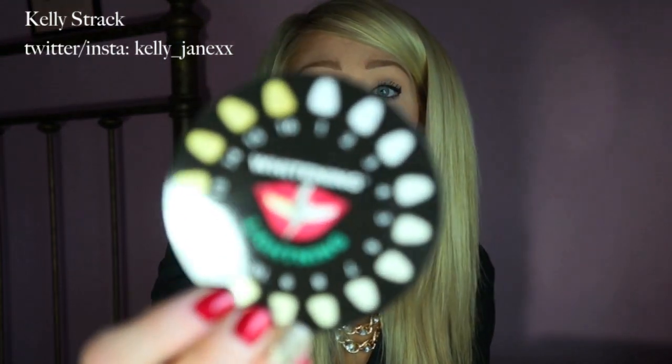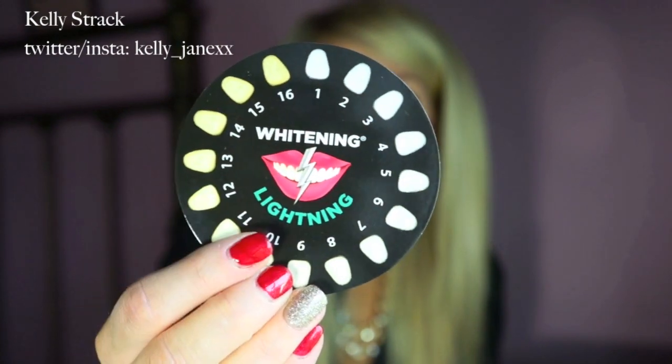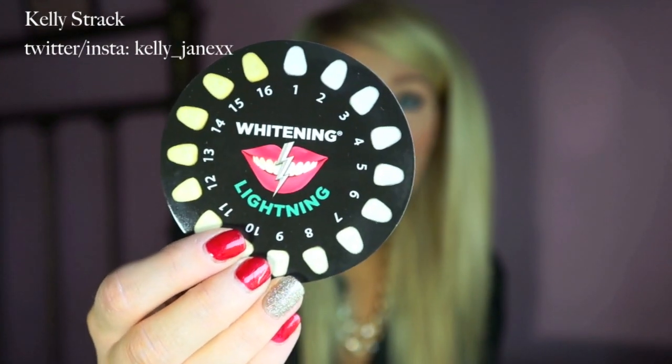You apply the gel with the little applicator to your teeth and then pop the tray in for 20 minutes. You can hold it up to your teeth but that would be annoying, so I just put it in my mouth, which they say is fine. The first time I did it I started at a six on the color scale, and after the first use I was at a four. After the second use I was down to between a three and a two. I was just shocked at how amazing this product is.